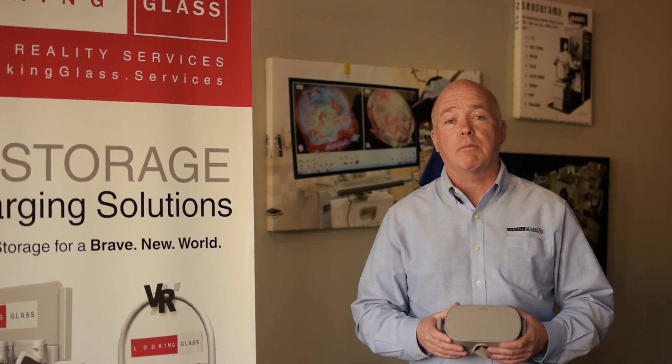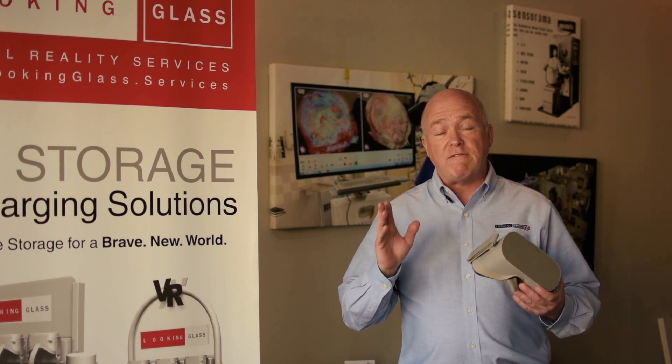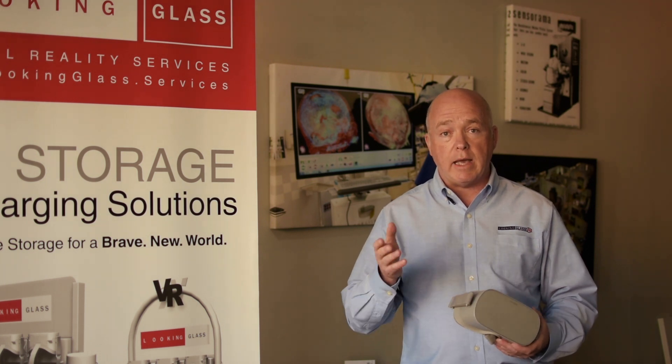Hi Kickstarter. My name is John McBride, the CEO and one of the founders of Lookingglass XR. I come to you today because we need your support. We have been in business since 2015 doing creative work and custom work in the XR space, mainly for VR and AR.